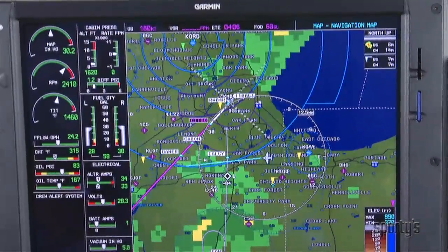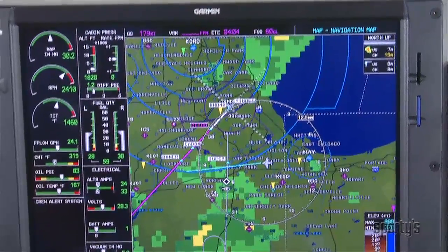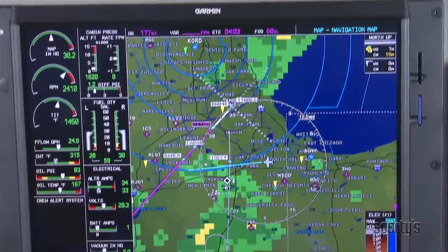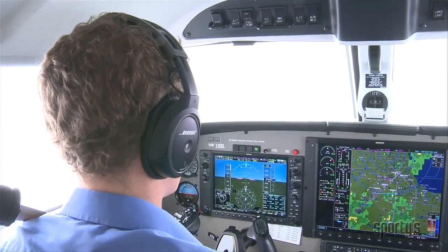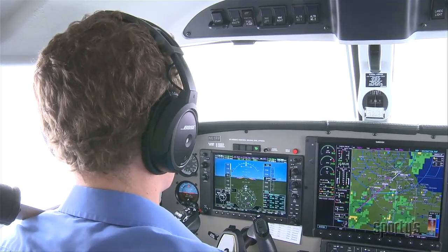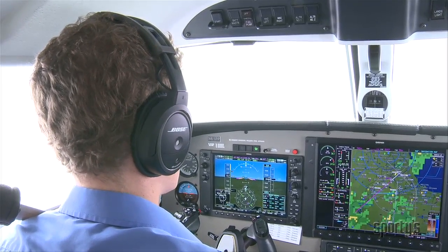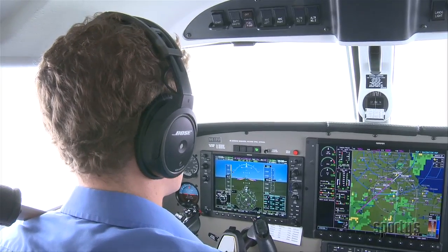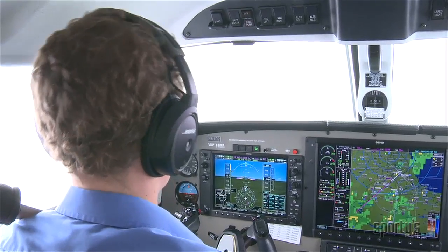As the Mirage is being vectored, ATC adds a minimum speed restriction to their clearance. This allows ATC to keep appropriate spacing and maintain the flow of traffic into Midway. '6-1-Papa-Papa, maintain indicated airspeed.' '6-1-Papa-Papa, indicating 1-5-0.' '6-1-Papa-Papa, maintain that speed until advised, and caution wake turbulence — you're going to be following a Boeing 737.' 'Maintain 1-5-0 until advised, caution wake turbulence, Mirage 6-1-Papa-Papa.'